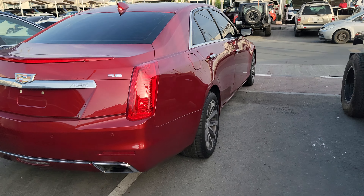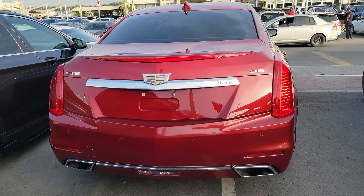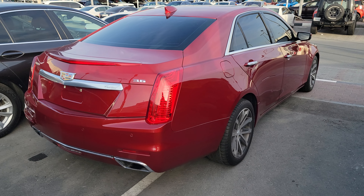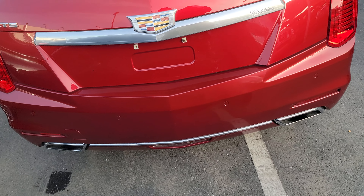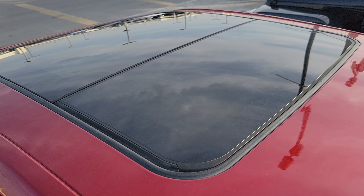Hello guys, this is a 2016 Cadillac CTS 3.6 liter V6, full option, American specs, double exhaust, and double sunroof.